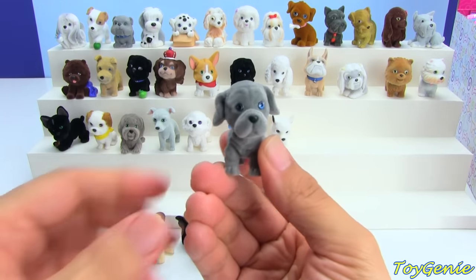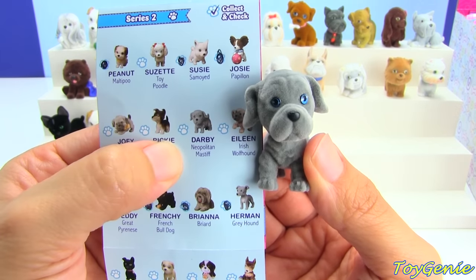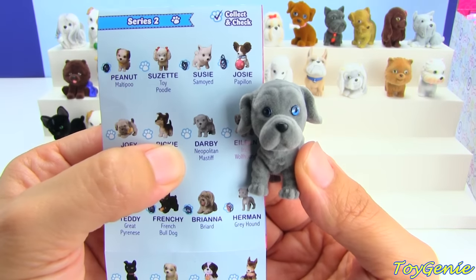This one looks like a Mastiff — it's a Neapolitan Mastiff, and the name is Darby.